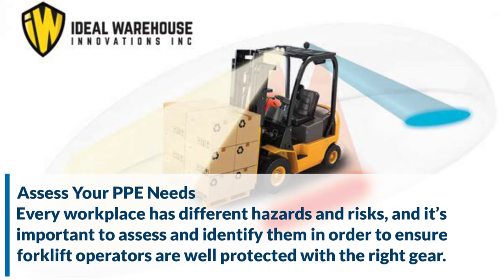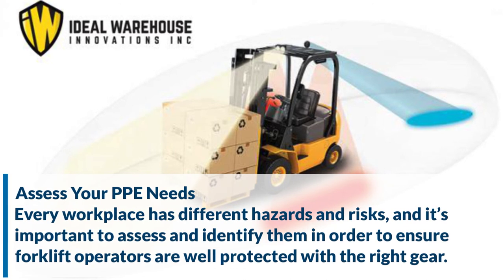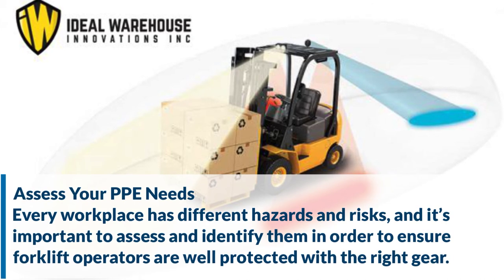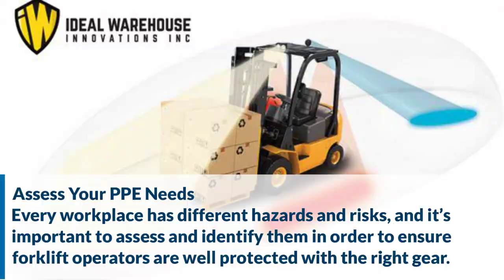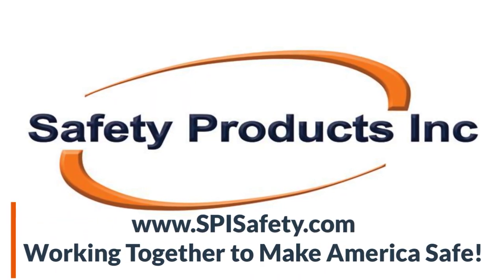Assess your PPE needs. Every workplace has different hazards and risks, and it's important to assess and identify them in order to ensure forklift operators are well protected with the right gear. So join us in our vision of working together to make America safe.